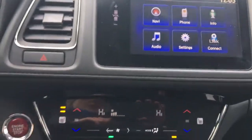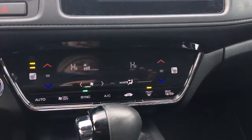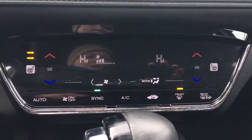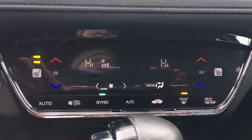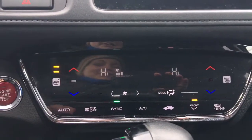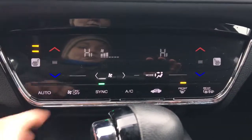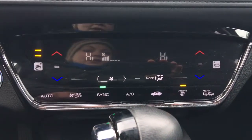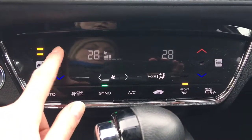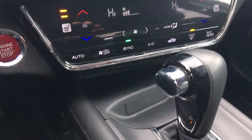Just below that we can see it is a push button start. We've got our dual zone climate control station right here, as well as heated seats for both the driver and passenger — definitely taking advantage of those right now in this Canadian winter. We can sync them so they're both set on high. Super easy to control, just love this awesome sleek design.